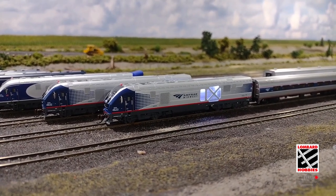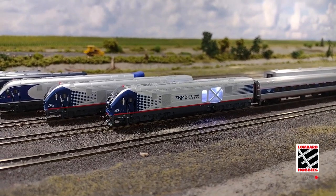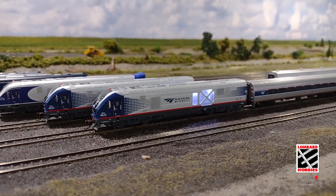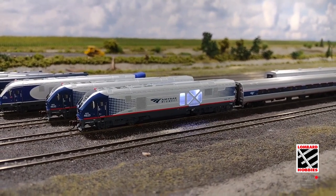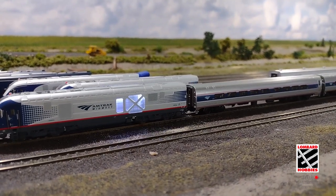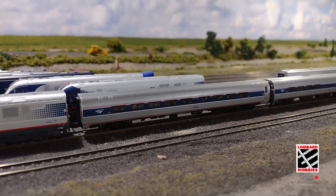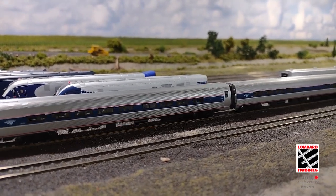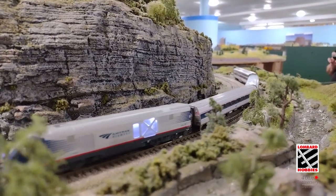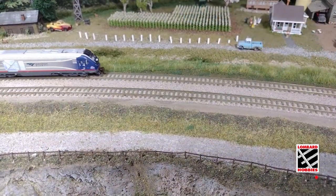Here's an example of the locomotive in action.